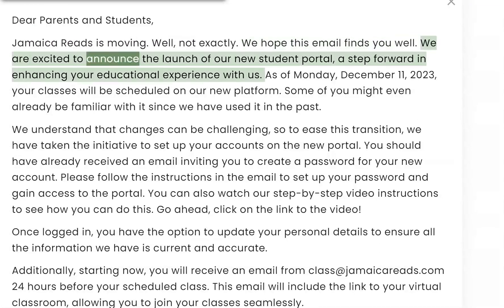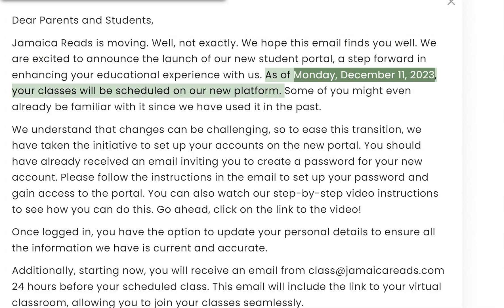We are excited to announce the launch of our new student portal, a step forward in enhancing your educational experience with us. As of Monday, December 11, 2023, your classes will be scheduled on our new platform.